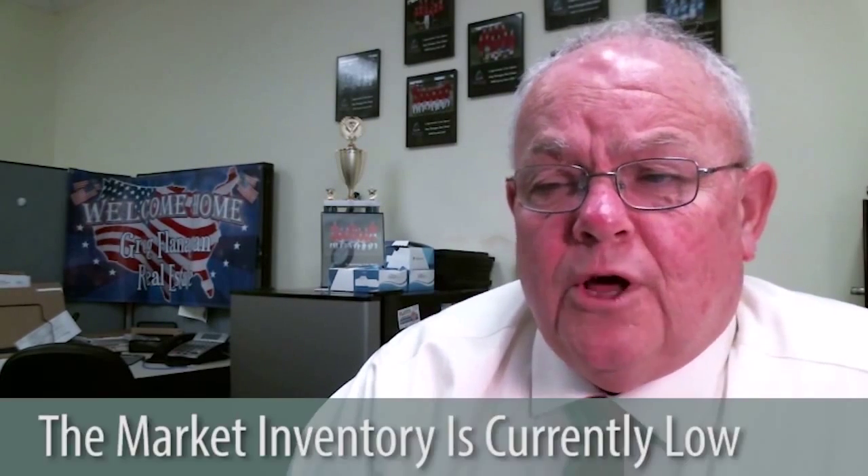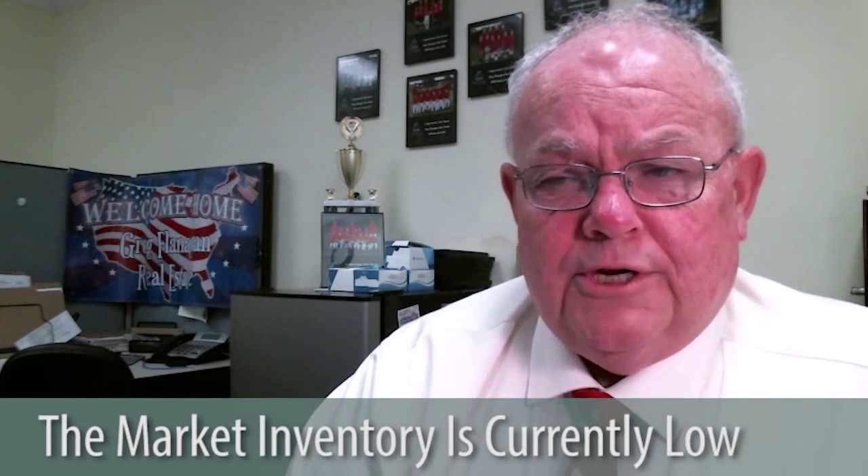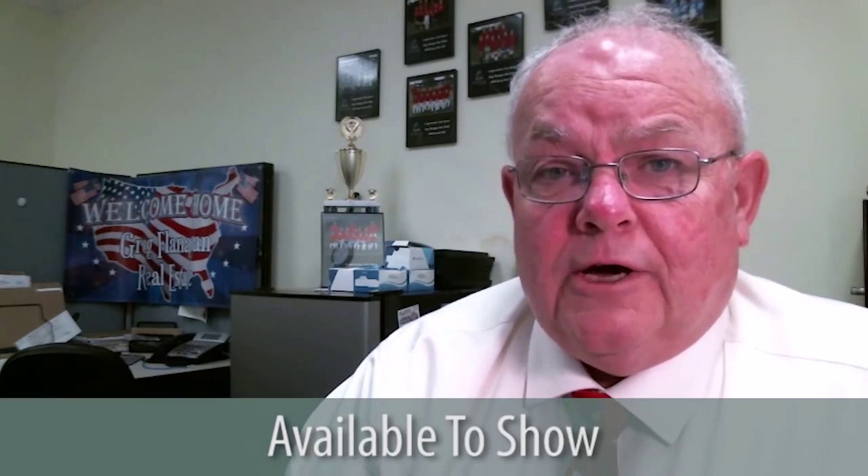Let's get right into the market. Today's market is great for both buyers and sellers. Sellers, there is very low inventory. If you're looking to sell, you're going to get some extra money out of your house. Make sure it's clean, well-priced, and available to show.